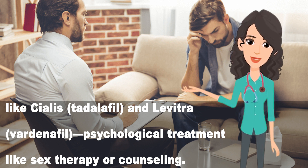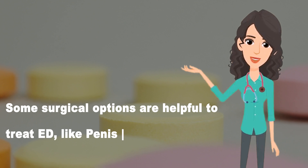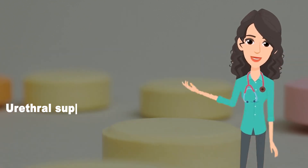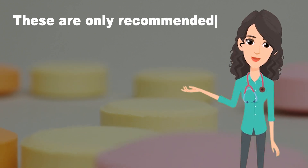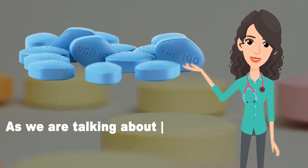Some surgical options are also helpful to treat ED, such as penis pumps or vacuum constriction devices, urethral suppositories or pellets, penile implants, and alprostadil injections. These are only recommended when ED drugs like Viagra don't work.